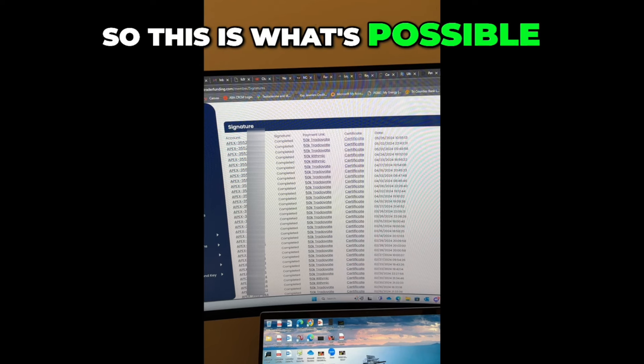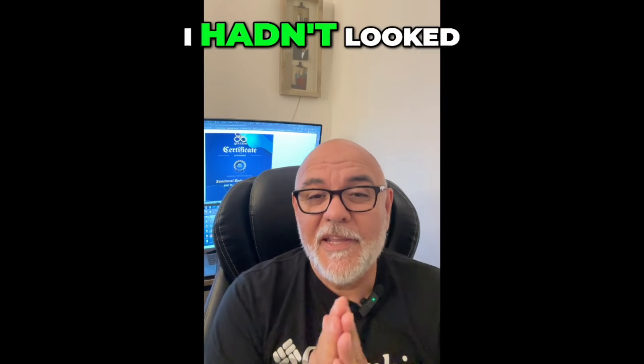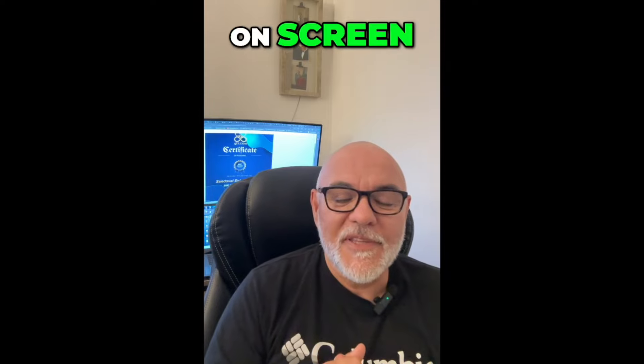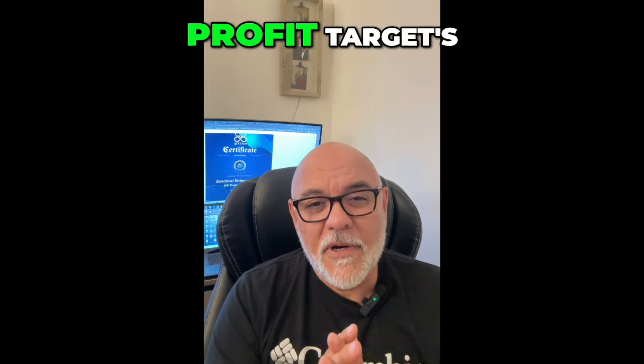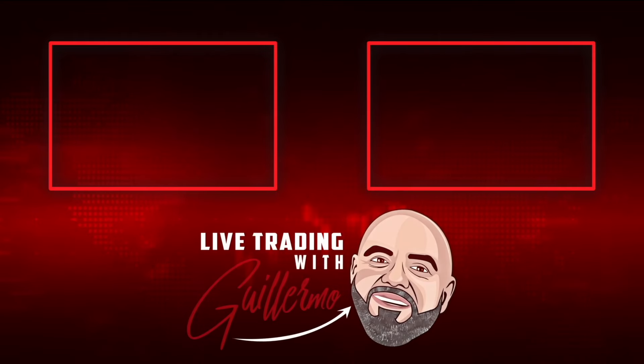So this is what's possible. Just wanted to give you a glimpse of what I've been able to achieve. I hadn't looked at that screen for a while — I didn't realize how many accounts I had passed. It's been pretty amazing. I've been pretty blessed. I have one of my certificates up on screen. They're all pretty much the same — they're all 50K accounts that I've passed. That's the type of account I like. They have a nice trailing drawdown, and a profit target of about $3,000 that you can achieve with AI and algorithmic trading. I hope you found this information helpful, and I'll see you on the next video. Take care. Bye.